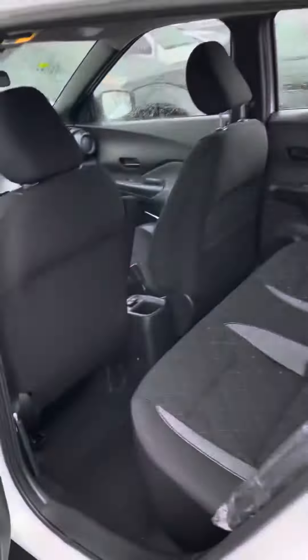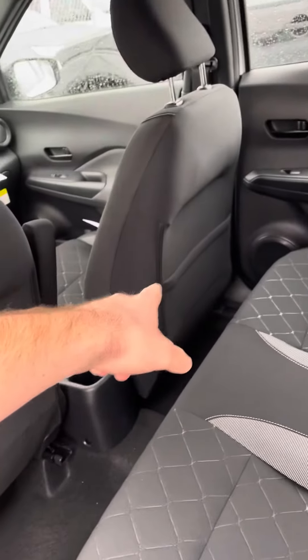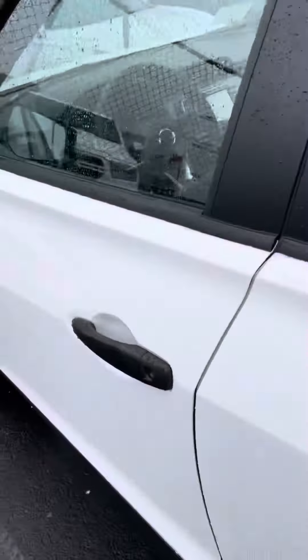In the back seat this will be the amount of space that you're gonna have. You also have a pocket on the back of the seat for additional storage, and you also have USB ports right there for the people in the back to charge their devices.